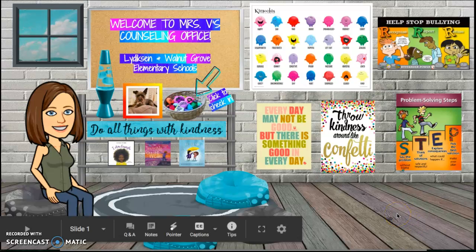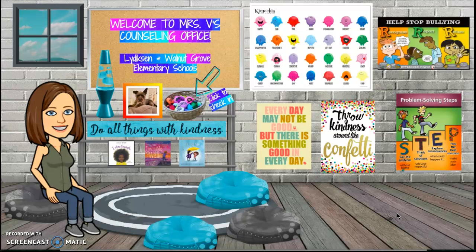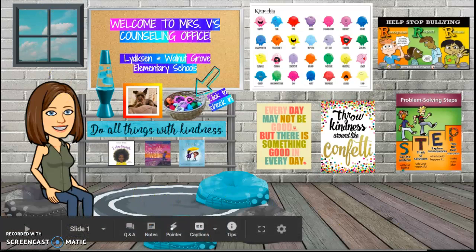Thanks for stopping by and going on this virtual tour with me. Keep coming back because more things will be linked as the school year goes on. I'm looking forward to seeing you soon. Have a great day! Bye!